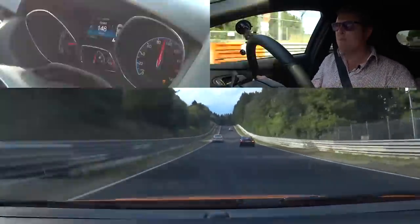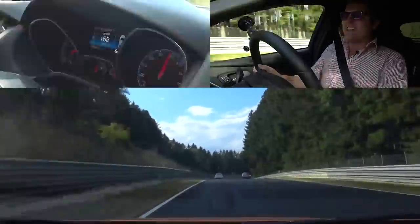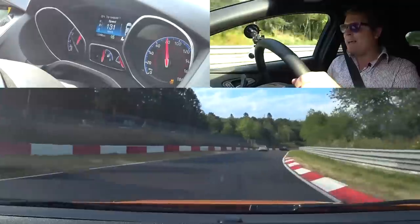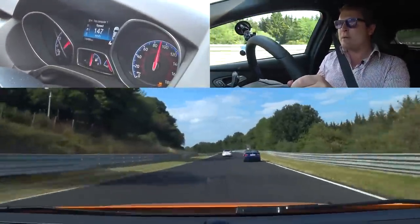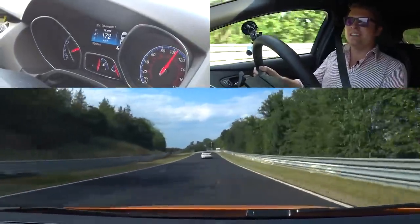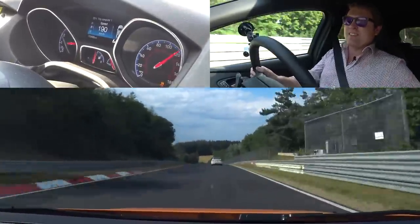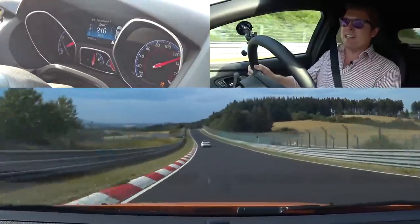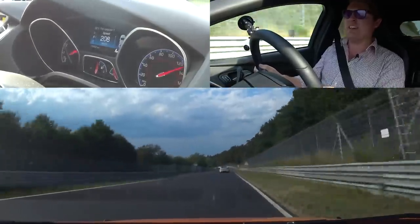Around we go, past the bike, past the TT. It's looking quite busy up here — got another TT from Spain, international plates galore. Lots and lots of BMWs, new and old, as we make our way around. The very, very fast section here — up into fifth gear, 200 kilometres an hour, 210, 220 — took a light over the crest.